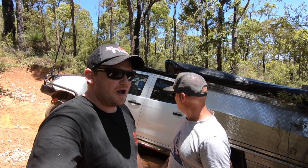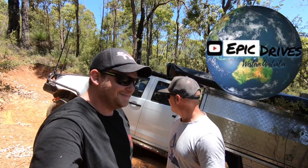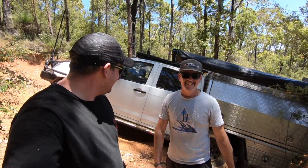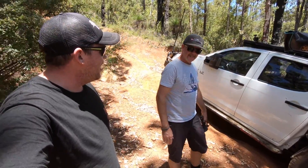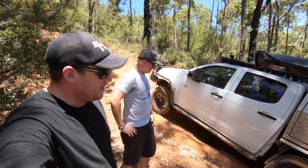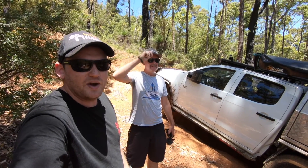G'day folks, Cam Wild Wild Touring. I'm out with Dan from Epic Drives, Western Australia. We're in a bit of a predicament — good start though. We've come out to Dwellingup way. This is actually the fence line run where I did the King's Dominator winch review.